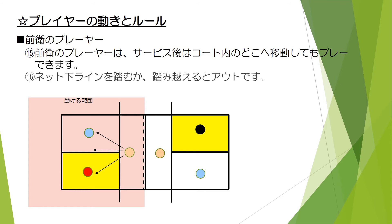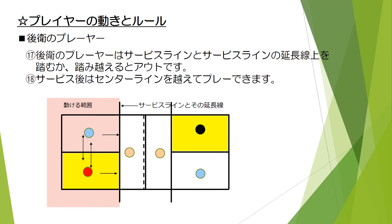相手チームからサーブ権が移ってきたときは、時計回りに1つ位置を変えます。前衛のプレイヤーは、サービス後はコート内のどこへ移動してもプレイできます。ネット下ラインを踏むか踏み越えるとアウトです。後衛のプレイヤーは、サービスラインとサービスラインの延長線上を踏むか踏み越えるとアウトです。サービス後はセンターラインを越えてプレイできます。この後、相手チームの得点になる反則について説明します。説明を村田担当にバトンタッチします。